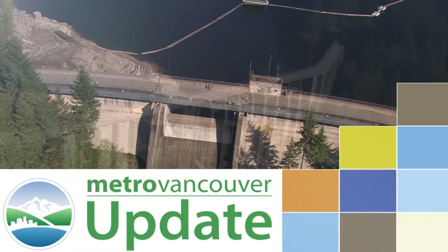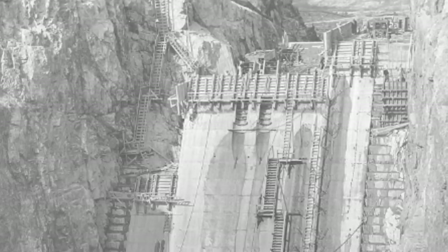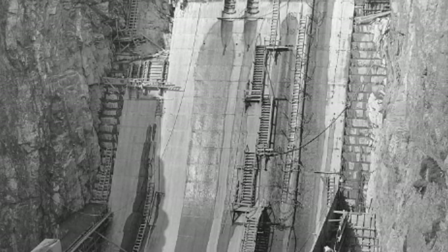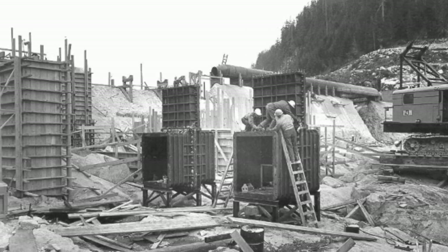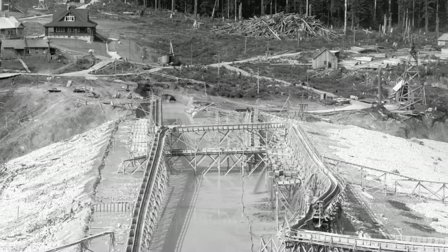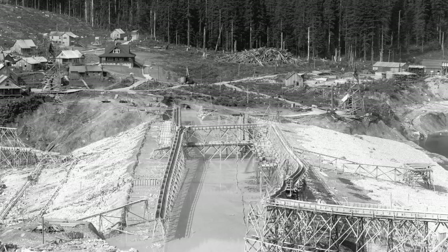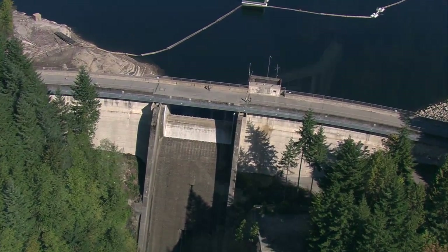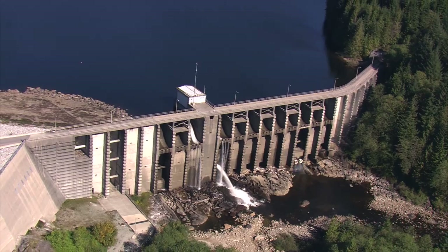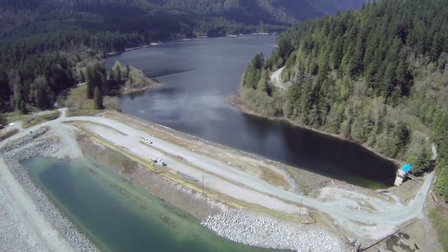All three dams have been upgraded to improve their ability to withstand major earthquakes. Older infrastructure such as the Cleveland Dam on the Capilano River, the Seymour Falls Dam, and the Coquitlam Dam were built before new rules for seismic standards were brought in by the provincial government in the 1980s. Since then, all three dams have been upgraded, protecting the reservoirs behind them and the communities below.